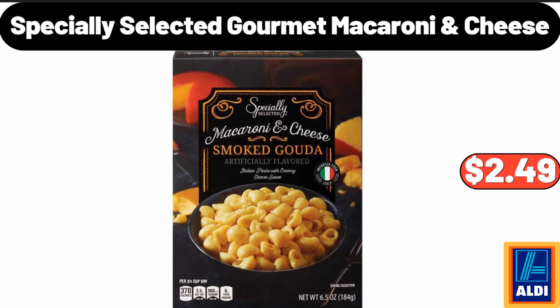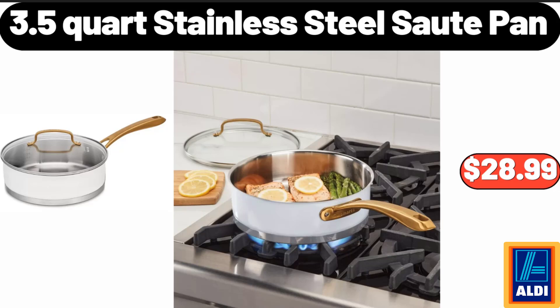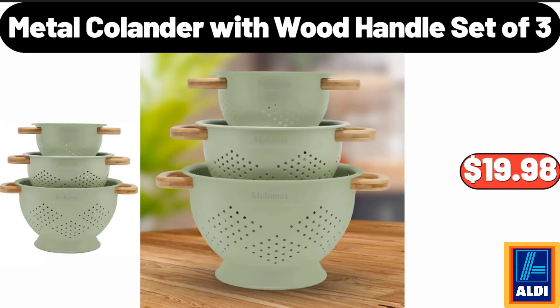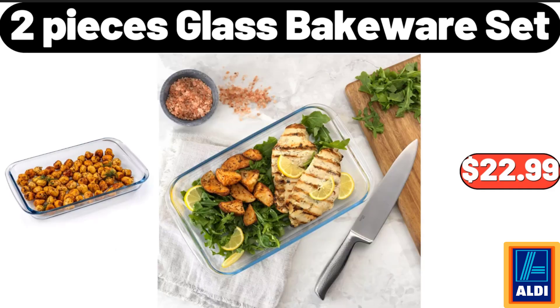Specially Selected Gourmet Macaroni and Cheese, $2.49. 2 Tier Metal Lazy Susan Turntable, $15.99. 3.5 Quart Stainless Steel Sauté Pan, $28.99. Cordless Handheld Blower, $52.99. Metal Colander with Wood Handle Set of 3, $19.98. Spin Mop Bucket on Wheels, $23.99. 2 Pieces Glass Bakeware Set, $22.99.